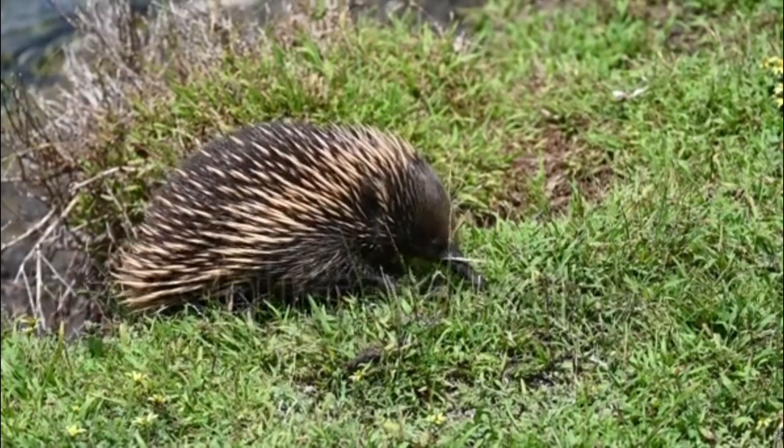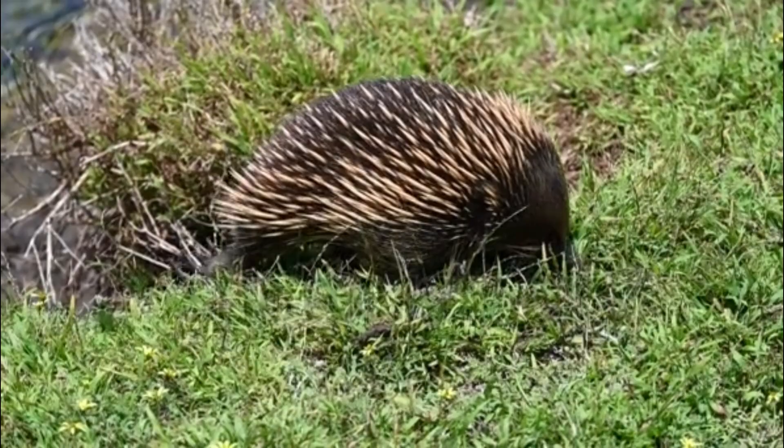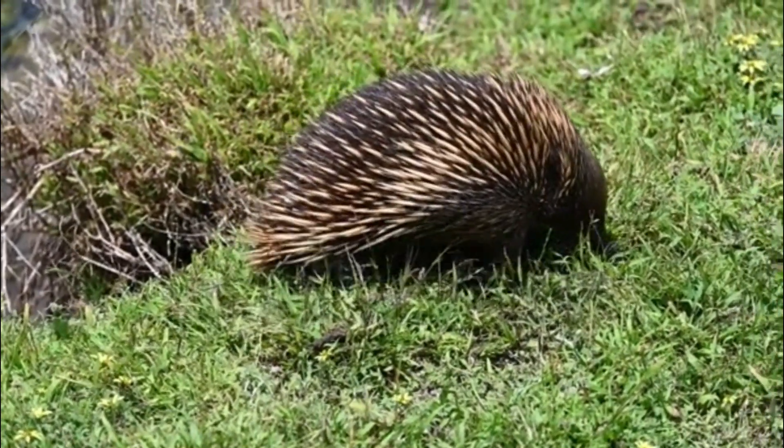Habitat: echidnas are adaptable and can be found in a variety of environments, including forests, deserts, and grasslands. They are skilled diggers and can create burrows to escape predators and regulate their body temperature.